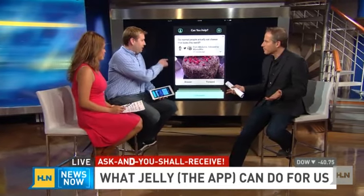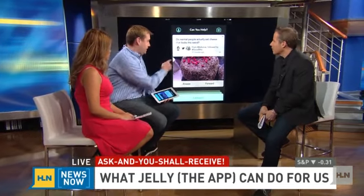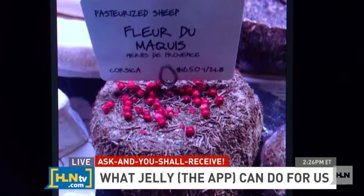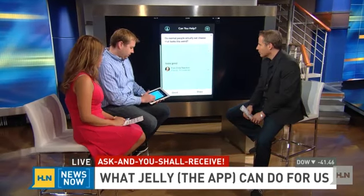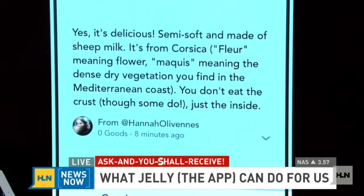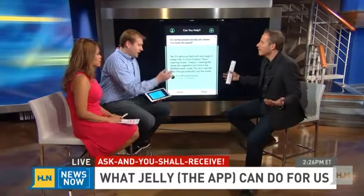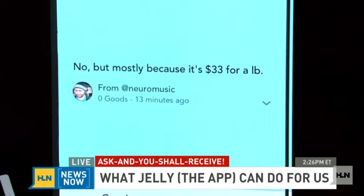To see answers, they have to have the app — we all have to be connected on it. You've got to download it. Here's one example: someone took a picture from a grocery store and asked, 'Do people normally eat cheese that looks this weird?' And if you look at it, that's some pretty weird-looking cheese. Some people said it looked good; another person said yes, it's delicious — it's semi-soft, made of sheep's milk. It explains everything. It's just someone else on the app, and you may or may not know that person — they'll be a friend or friend of a friend.